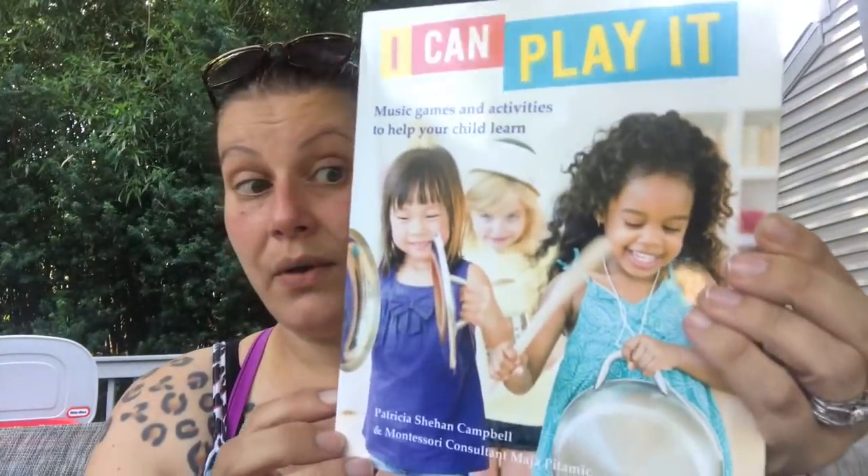Next, books — smack in the middle again. They're bringing out a lot of good books right now. The first one I got I thought was really fascinating — it says 'I Can Play It: Music Games and Activities to Help Your Child Learn.' It introduces three to five year olds to music in a joyful hands-on way, encourages parents and children to have fun together, explores the rhythm of speech and song with familiar home objects and simple instruments. I grew up in musical theater so I'm all about it.